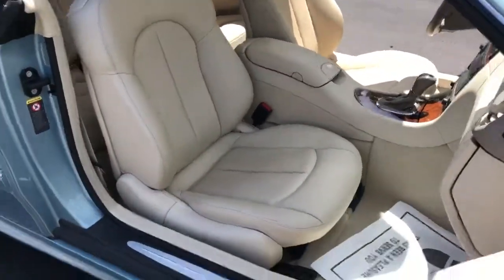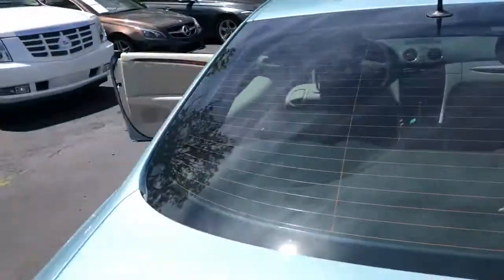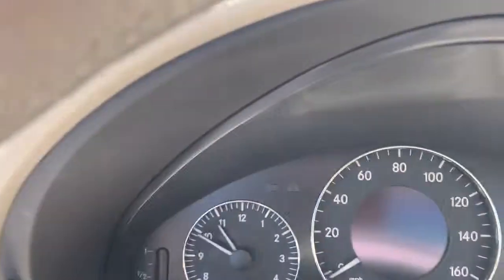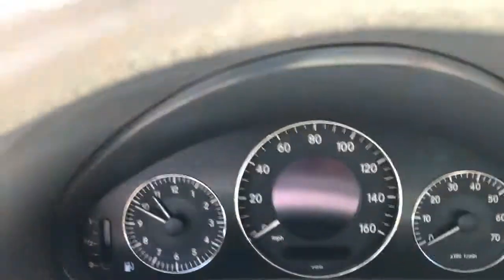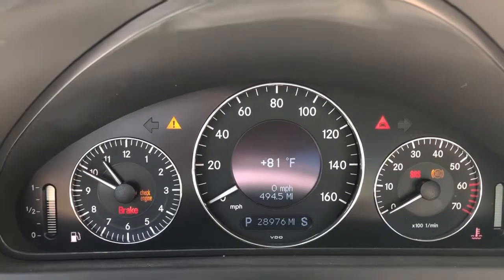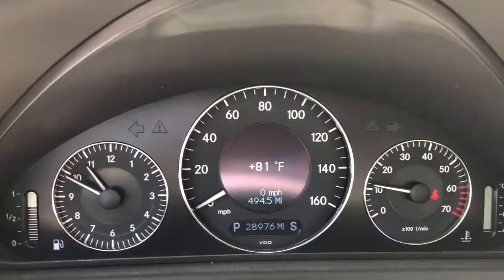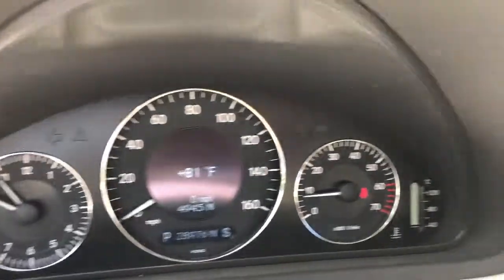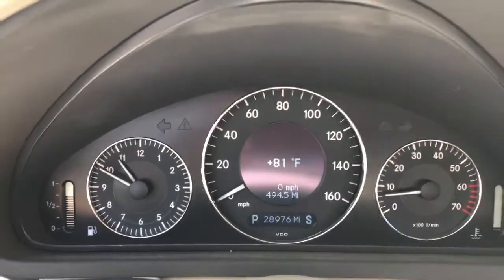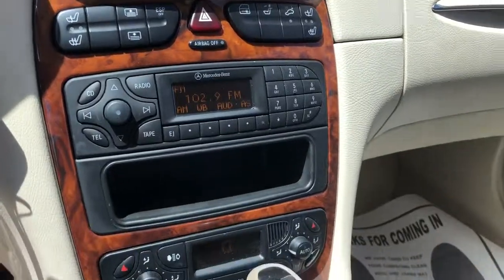We're about to open the hood here and show you that compartment as well. But first, let me start it — I'll show you the exact miles and hear what this engine sounds like. See all the lights light up: 28,900 miles. Now all the lights go off like they should. Turn this radio down. The air conditioning blows ice cold. You can see the heated seat buttons and power rear sunshade buttons there.